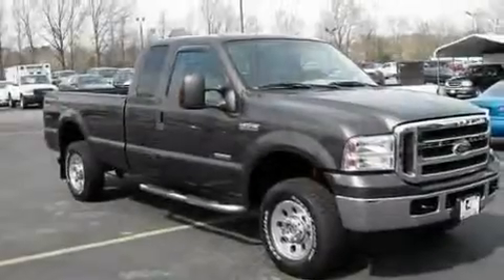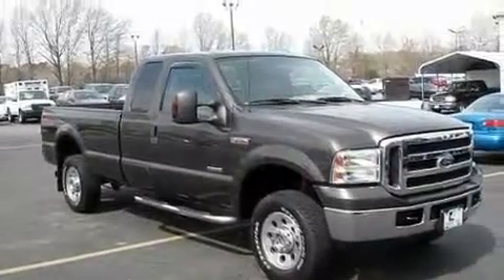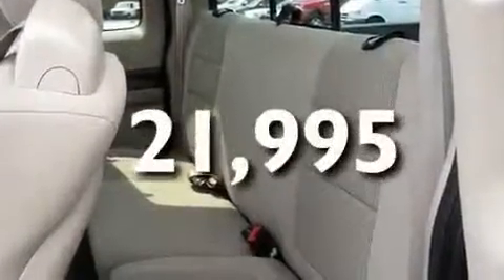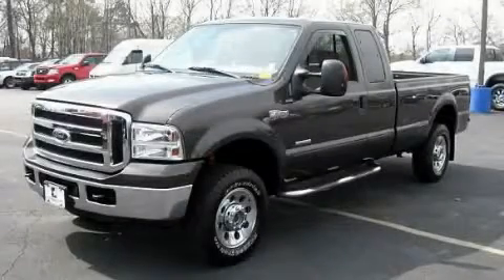Its top features include a passenger side vanity mirror, a full-size spare tire, an anti-lock braking system, a passenger side airbag, and this vehicle has fewer than 22,000 miles on the odometer. Please call today to reserve this vehicle for a test drive.